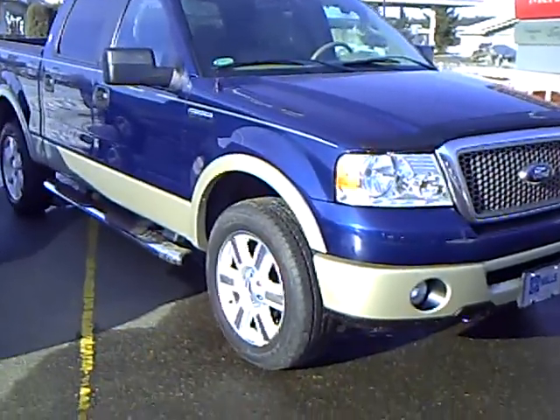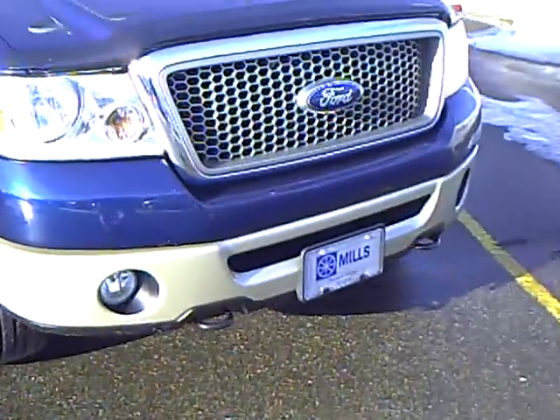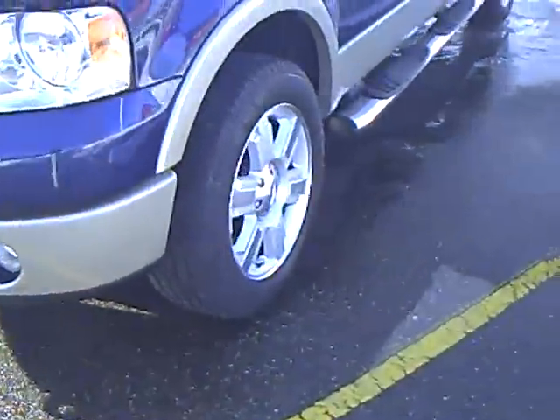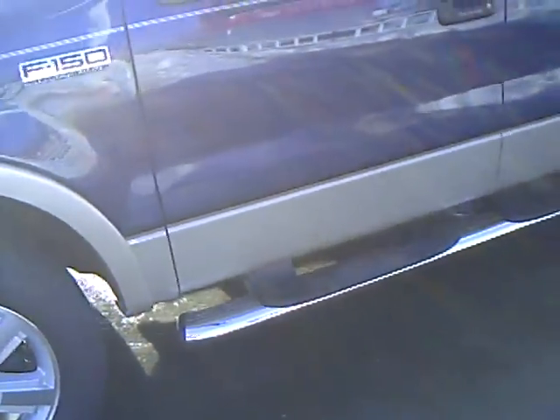Blue with a gold trim on it, very sharp looking truck, with a bug deflector. It's the Lariat edition with a 5.4.